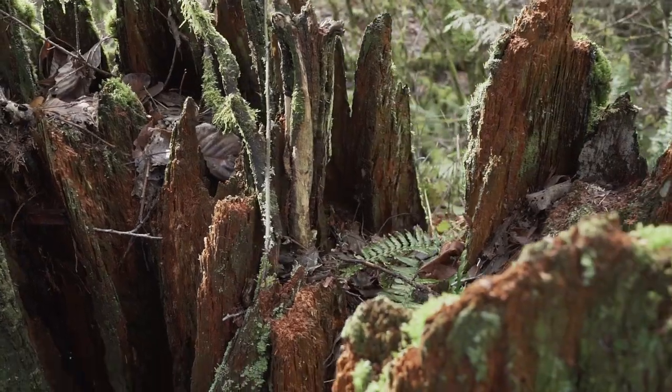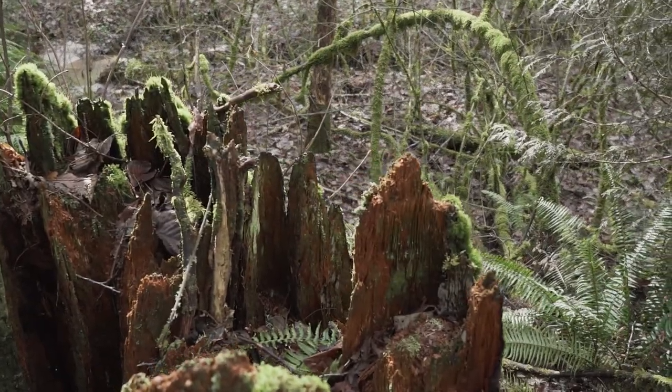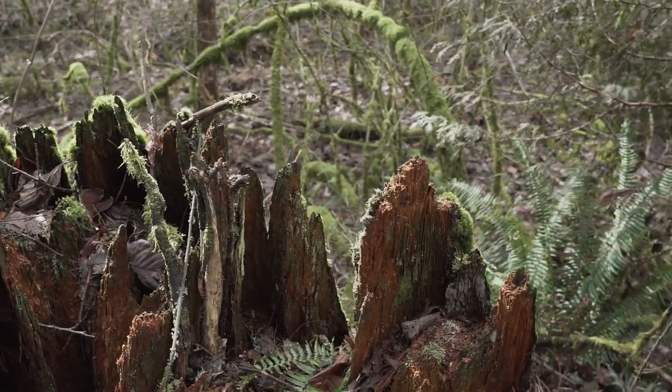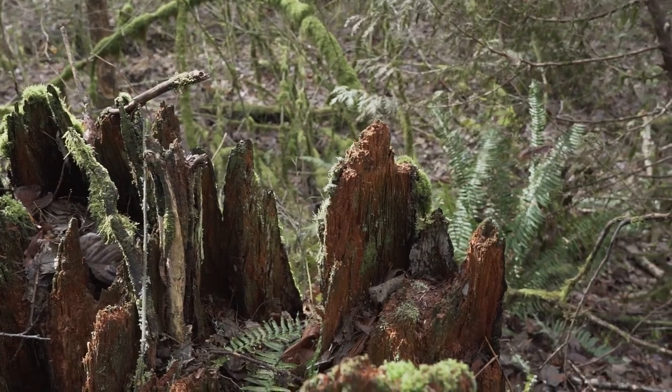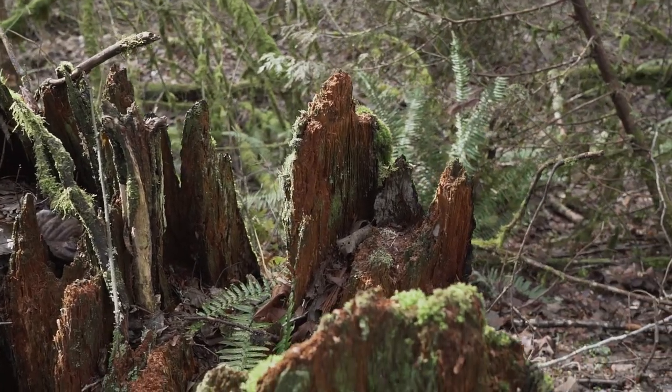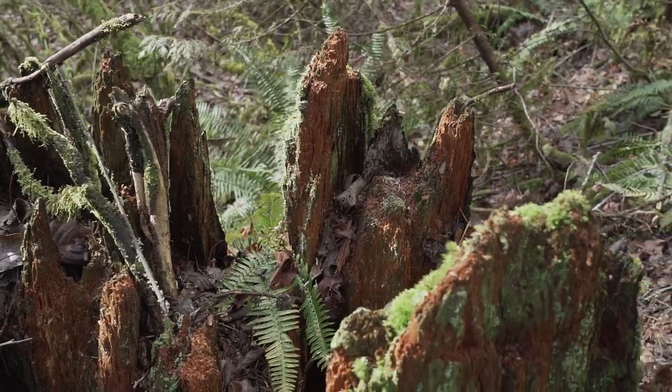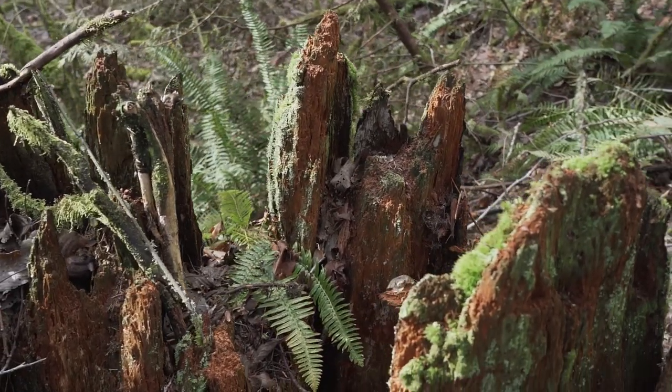Scattered throughout the park you also find these massive old stumps from the logging days — gigantic cedars, hemlocks, and firs that were cut out of here. The only thing that's left is just a few rotted remains. You can hardly tell they're stumps from the old days, but they're covered in moss, rotting away. By the size of these stumps, I would say this was a pretty incredible forest in here.